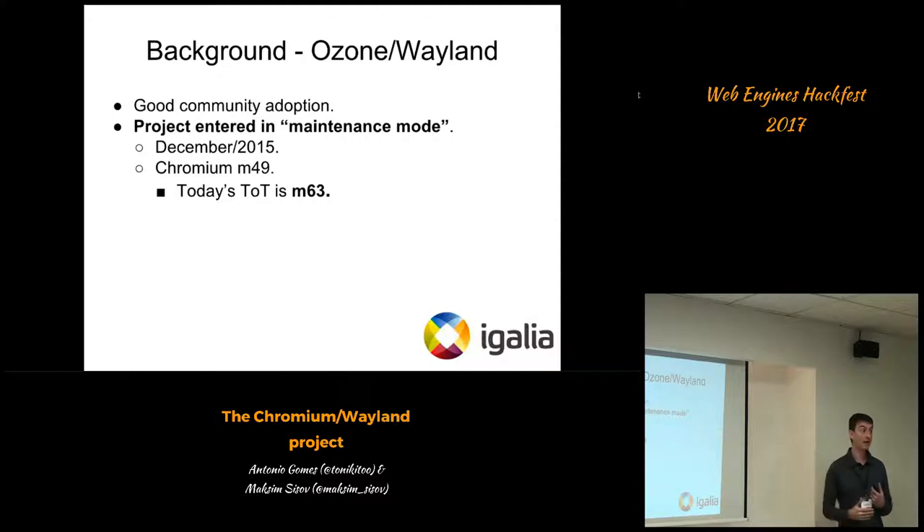The project had good community support. Various companies and industries made use of it, and people are shipping it on real products today — so I consider the project successful. However, in December 2015 it entered what they call maintenance mode: they are not developing new features or rebasing against new Chromium baselines. When they entered maintenance mode, they were based on Chromium 49. Today's baseline is Chromium 63 on the dev channel — a gap of at least 40 milestones, which is huge in terms of functionality and stability.